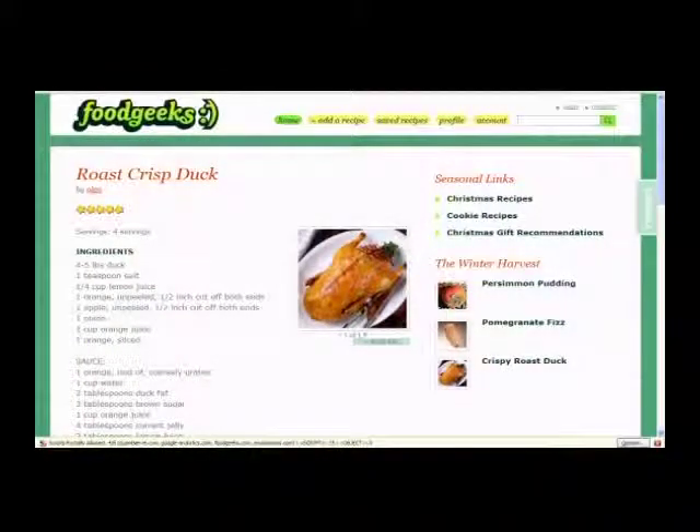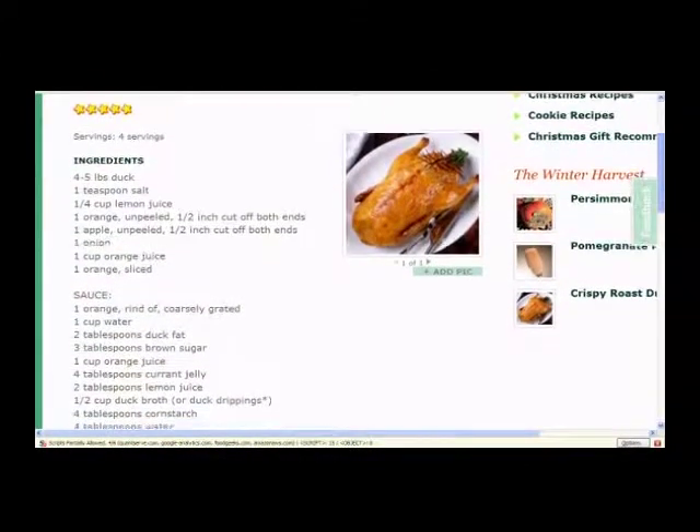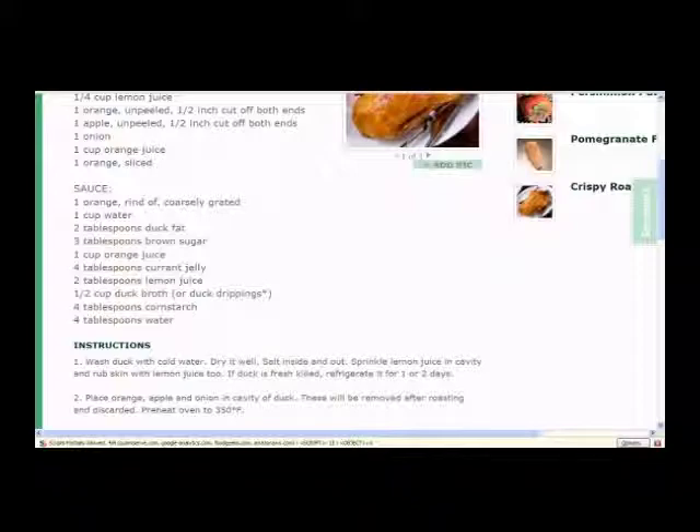Badges are also to encourage people to express their interest in a specific sort of thing. So there are people who are very much into chili — if you post several chili recipes, you'll get the Chili Master badge, and you'll get an email saying you're a Chili Master. You can click on that page and it'll show you what a Chili Master is and the last few people to earn that badge, in the hopes that you'll click on those people with similar interests and look at their recipes as well.